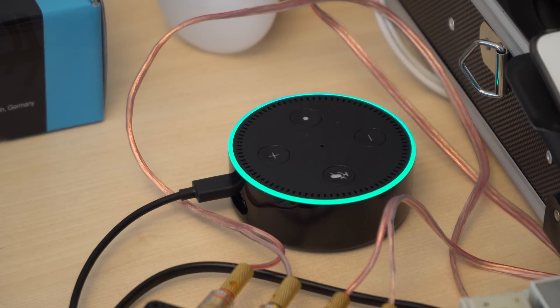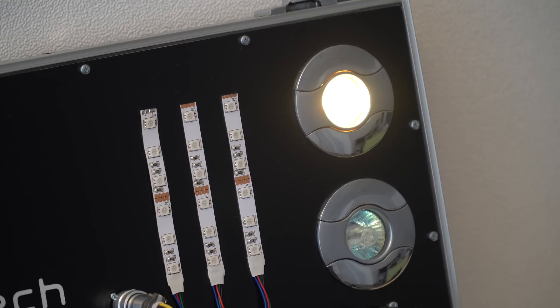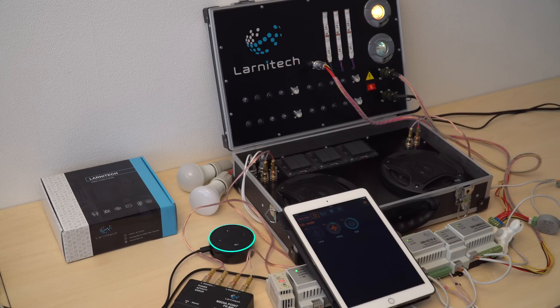Alexa, turn the ceiling on. Okay. Beautiful. Alexa, set it to 10%. Okay.